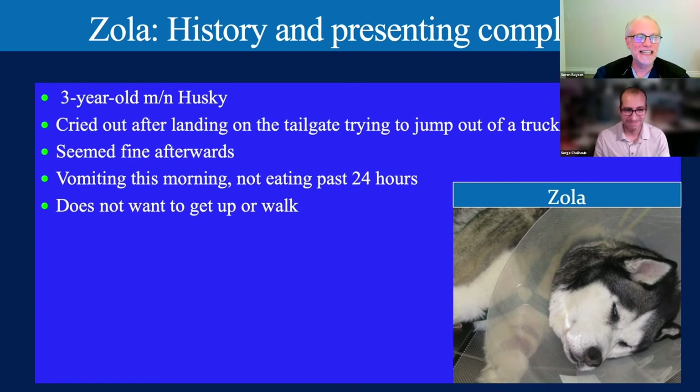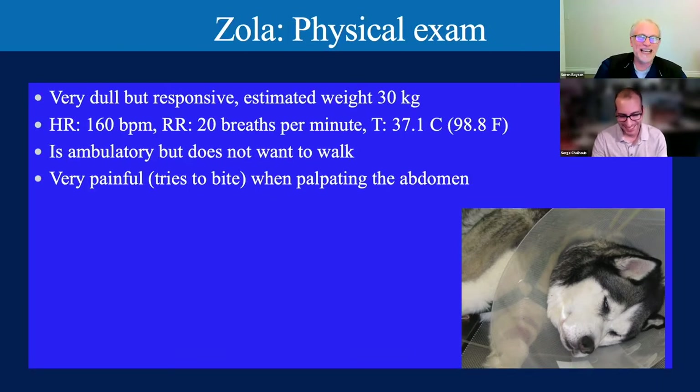Physical exam is a very important part of our initial assessment and helps dictate where we go next. On physical exam, Zola is dull but responsive. Weight estimated at about 30 kilograms—Zola was not amenable to moving. She was ambulatory but did not want to walk, so we didn't stress her. Heart rate 160, respiratory rate 20, temperature 37.1°C (98.8°F). She is very painful and tries to bite when we palpate the abdomen.